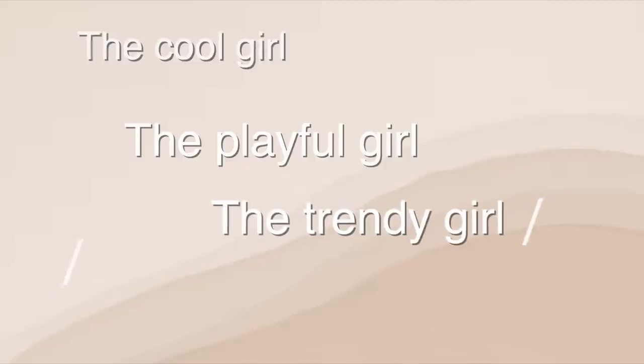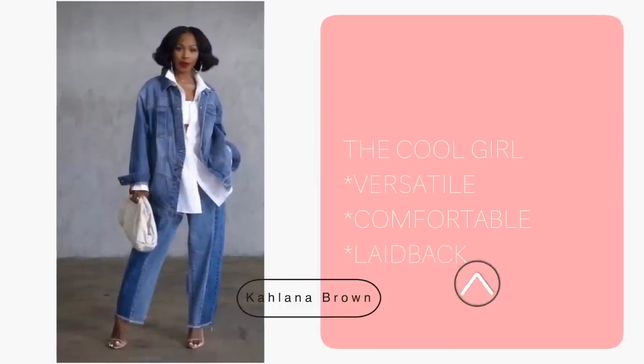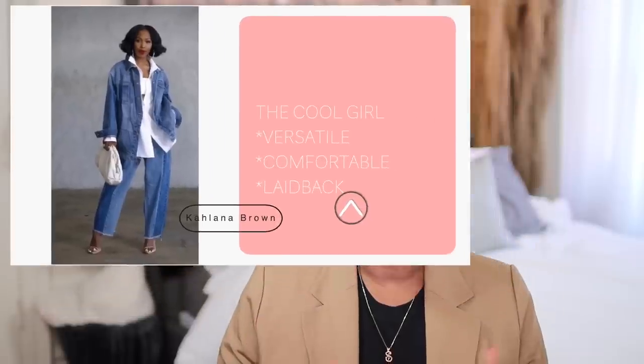We're going to talk about how to style it if you're the cool girl, the playful girl, the trendy girl, the classic girl, the fashion girl, or the chic girl. The first way is very right now, very classically cool girl. The cool girl goes between sneakers and heels — she prefers a sneaker because she wants to be comfortable, but she could also throw on heels and look just as good. She prefers her Jordans, her Adidas, and her clothes a little baggy. This outfit is from Kalana Brown from Target, though I think those are sold out.